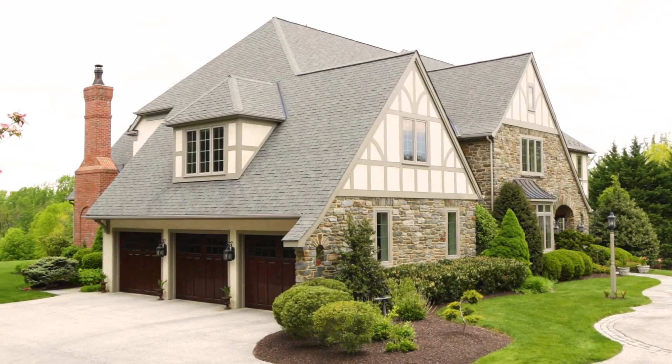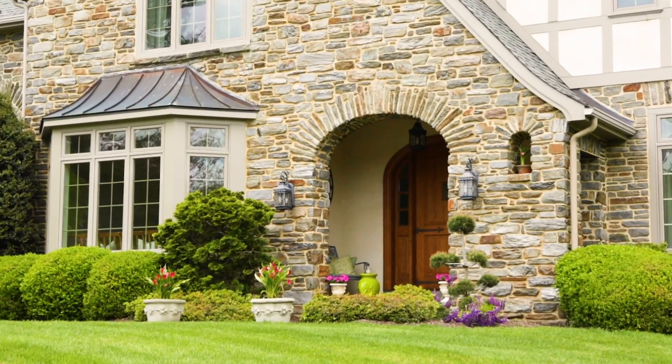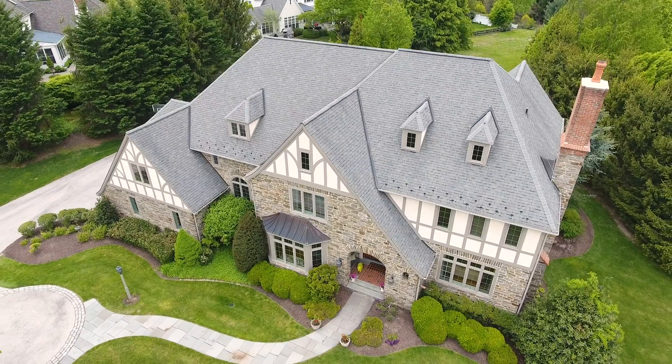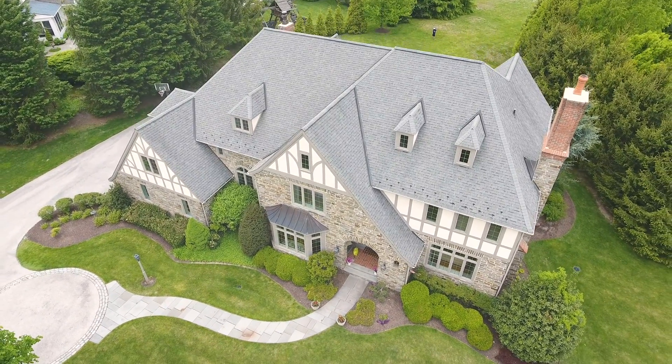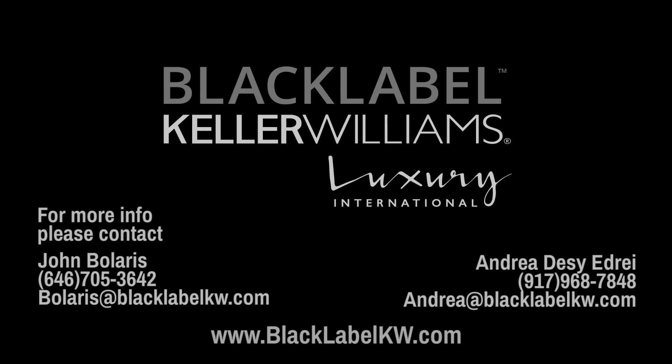We're going to give you all the information to reach out as we continue our series of tours on all our homes on the Black Label Luxury listings.